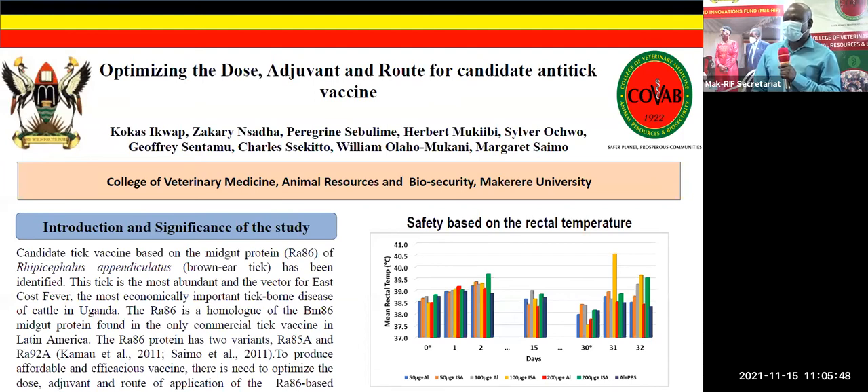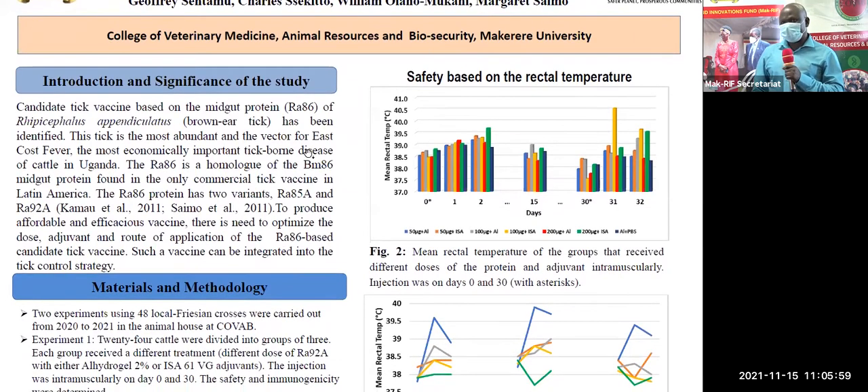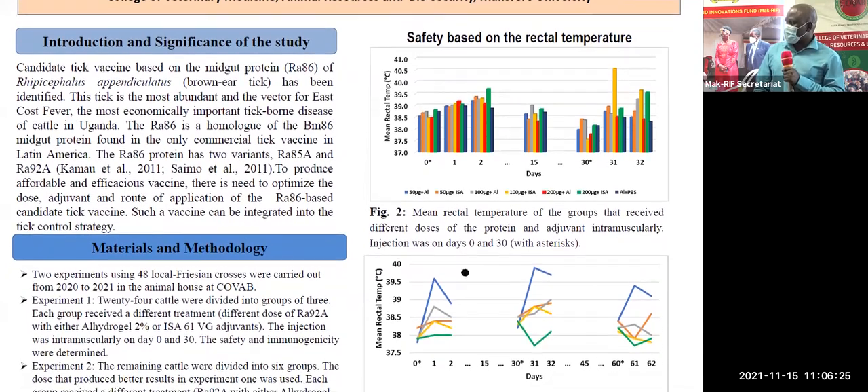As you all know, ticks are a problem in Uganda, and they have made livestock keeping, especially keeping of cattle, a very risky business. A potential tick vaccine has been identified from the most important tick we have here, called Rhipicephalus appendiculatus, also called the brown ear tick. This protein is in the mid gut of this tick, and it's called RA86.